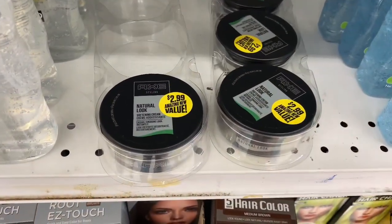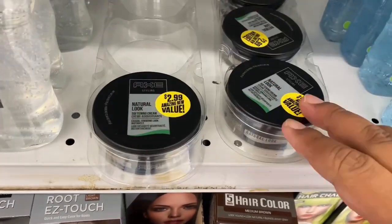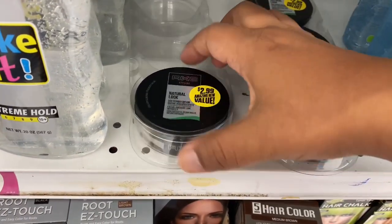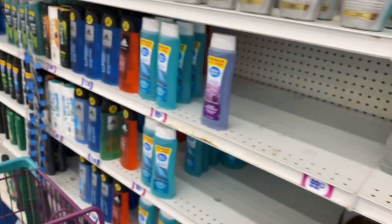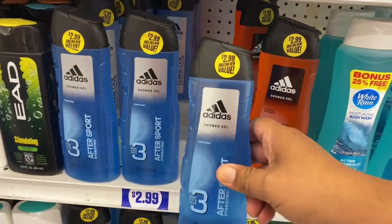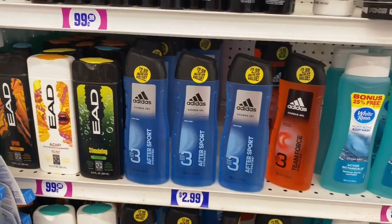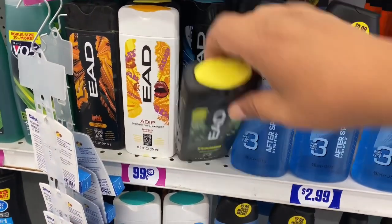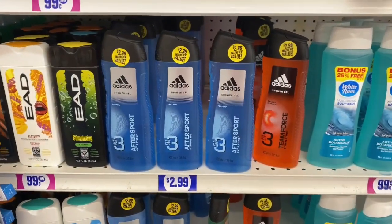The 99 is coming through with some new hair products for men — this is the Natural Look Styling. They also have what looks like the same product, and I think I'm gonna try it out. They also have new Adidas After Sport Hydrating Shower Gel for men — not bad. And there's this brand I've never seen before; it's only 99 cents so you could always give it a try.